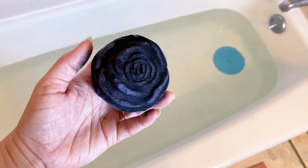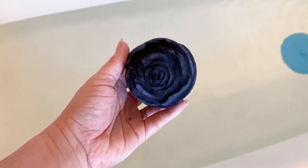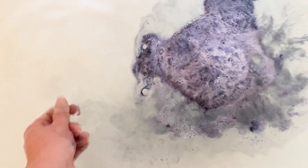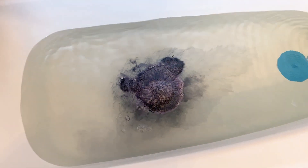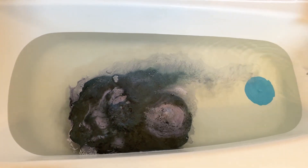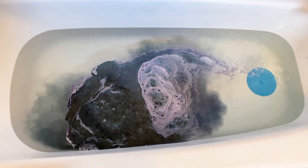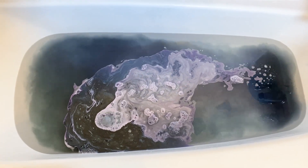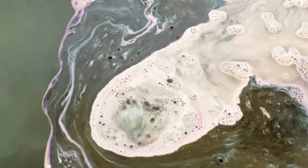Now we're gonna try the most notorious bath bomb ever — the Lush Black Rose bath bomb. I did not know how to feel about this bath bomb because I've heard complaints for years about it. Supposedly it's made with charcoal and it will stain your bathtub, or stain your skin, or just really kind of mess you over in all kinds of ways. I wasn't sure what was gonna happen.